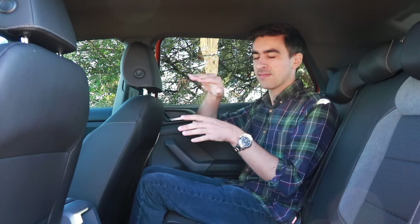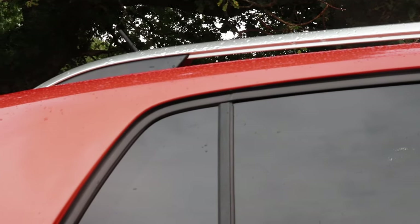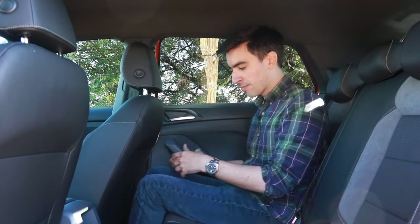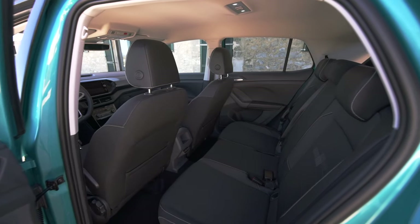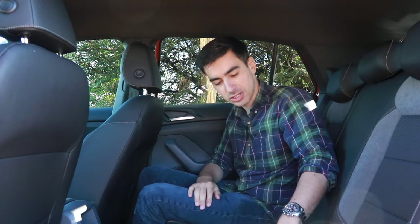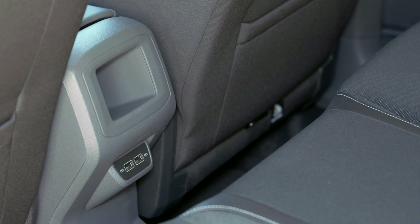One annoying thing with many SUVs is sloping rear rooflines which impact headroom, but that's not an issue in the T-Cross because it's got quite a tall roofline. At 180 centimetres I've got plenty of headroom, with around 10 to 15 centimetres still to go. With the driver's seat in my position, there's also plenty of legroom in the back. It's worth noting there is a chunky transmission tunnel in the centre of the floor, and there's no rear armrest with cup holders, but you do get isofix points for child seats and two USB sockets for charging phones on the go.